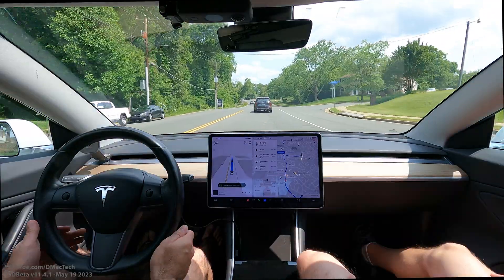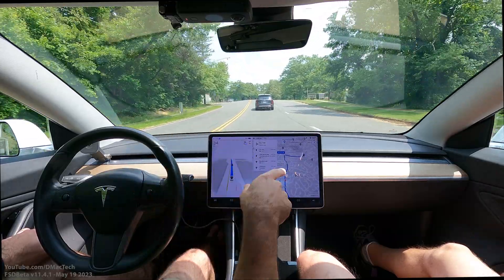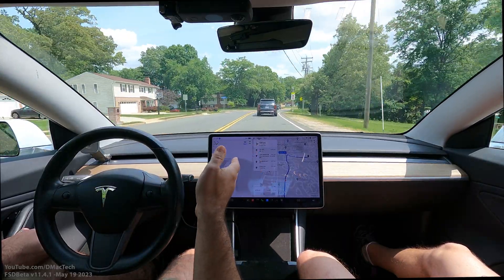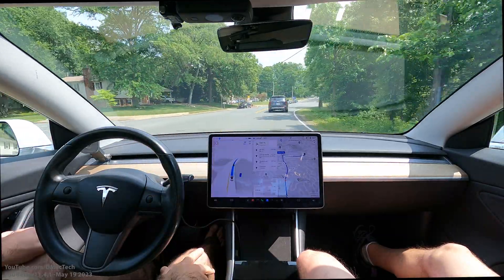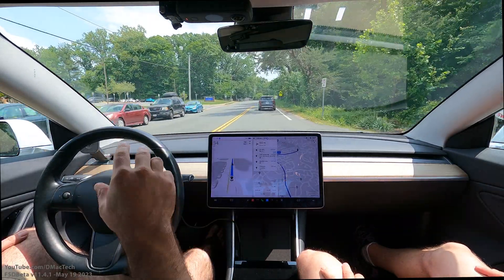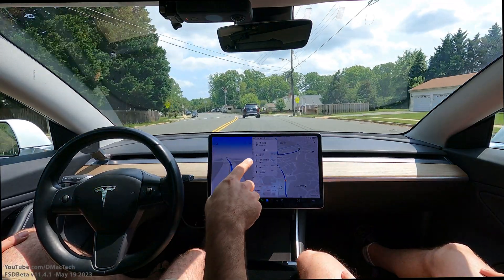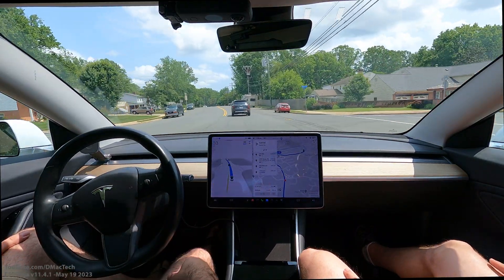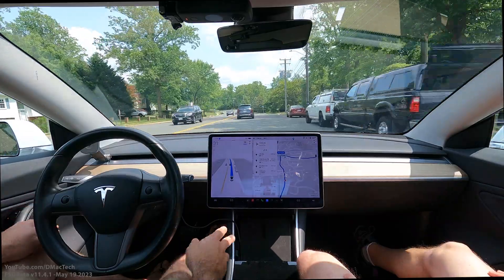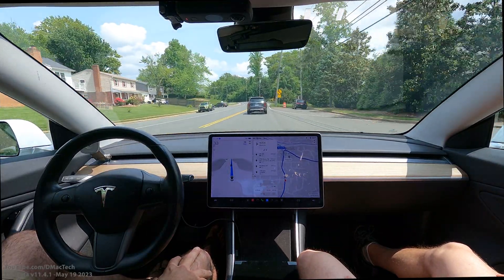So they put out 11.3 a couple months ago — it was supposed to come out Thanksgiving, then they had the recall you probably saw on the news, and they didn't put the software out until like February. I got this version and this was the first one where I'm like, except for when it makes mistakes which it still does, this was the most human-like driving I've seen — especially after being in a bunch of Ubers lately where they're horrible. So that previous version got worse and now it's better, but not perfect. It was the first time I was like, wow, this is working.